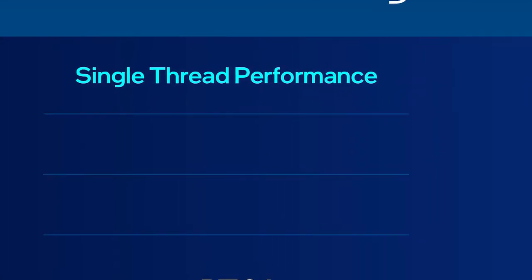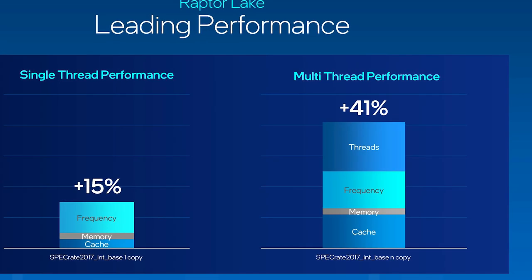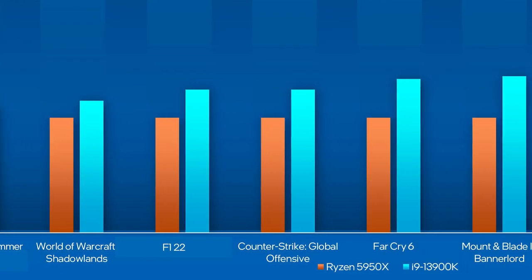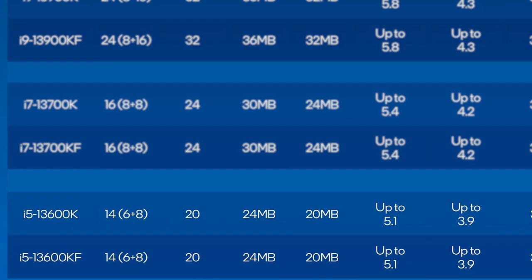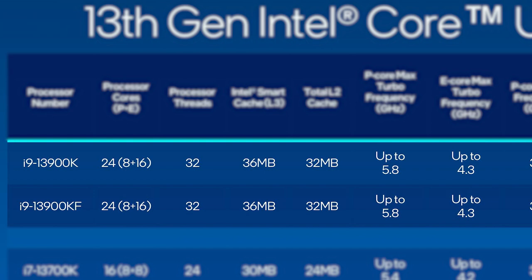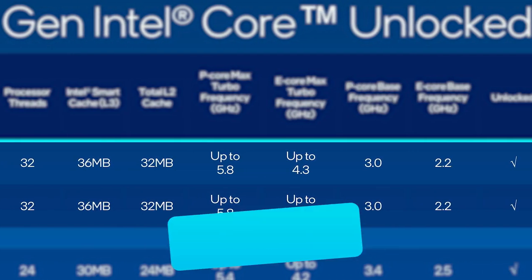Intel claims a very impressive single-threaded boost of 15 percent and a multi-threaded boost of 41 percent. Those numbers come from a mixture of clock, core, and cache increases. Intel also claims some pretty wild performance numbers. When it comes to actual specs, they announced their 14-core 20-thread 13600K all the way up to the 24-core 32-thread 13900K, all getting a fairly nice boost in core count as well as clocks.